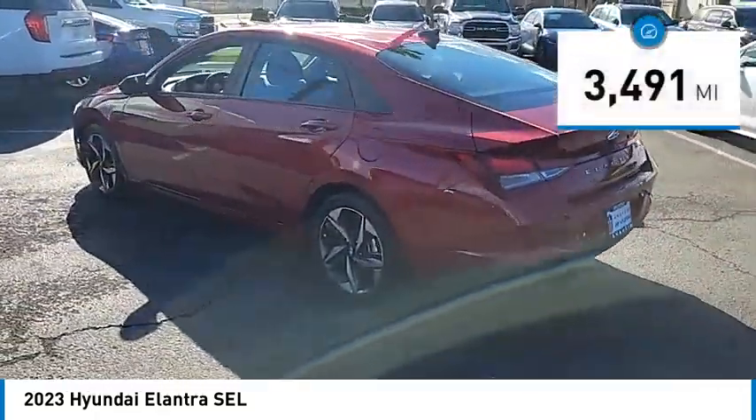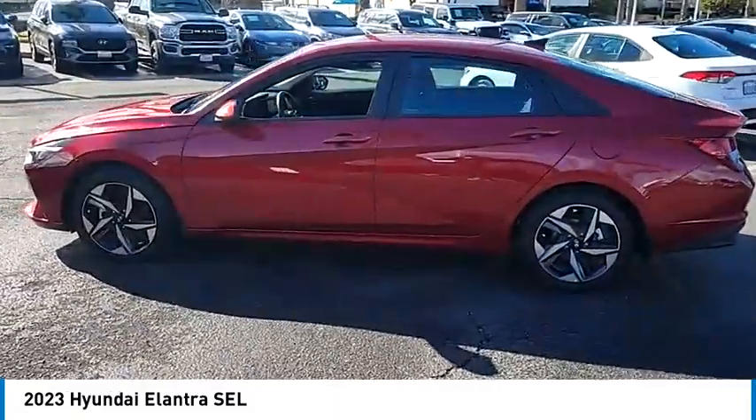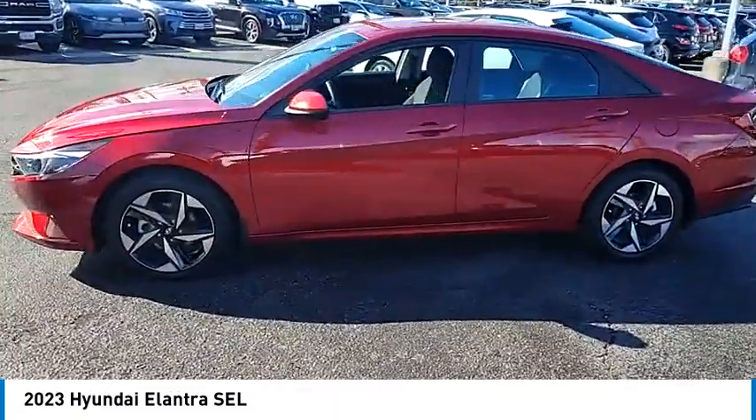This vehicle has less than 4,000 miles. Take this vehicle for a spin and see why so many shoppers are now proud owners.